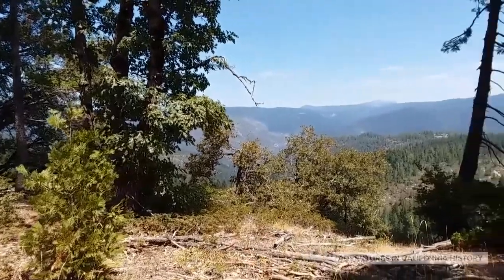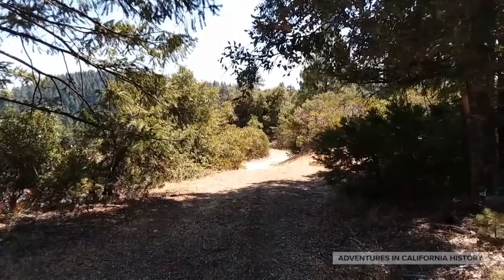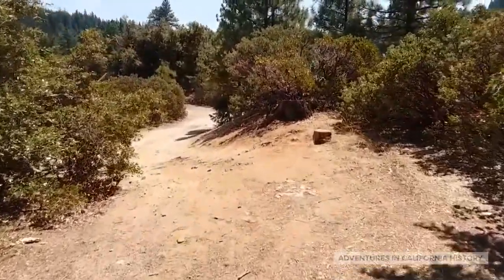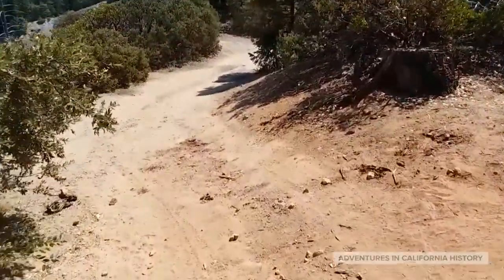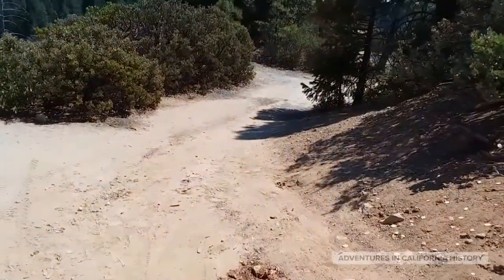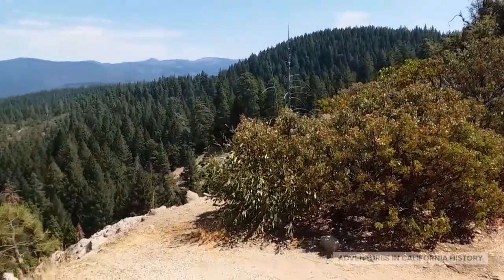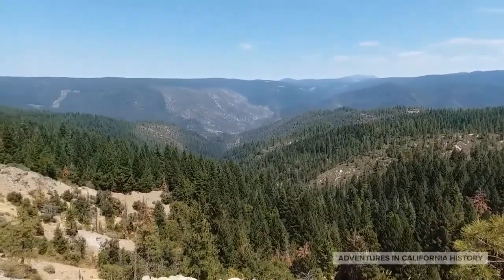I wanted you to see what the immigrants would have seen on this old trail. It's quite spectacular. You can hear the cars on Highway 20 to the right, but the trail goes down here. This is just before a vista point that you can pull off and check out, but most people don't realize this is the immigrant trail and the view the immigrants had in their wagons. It's quite spectacular.